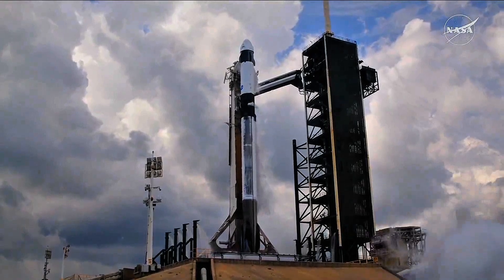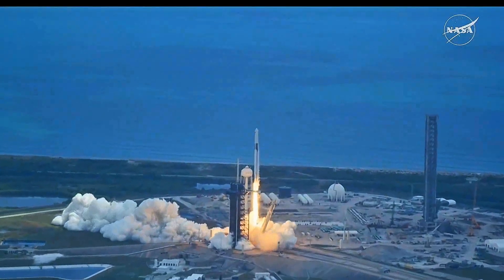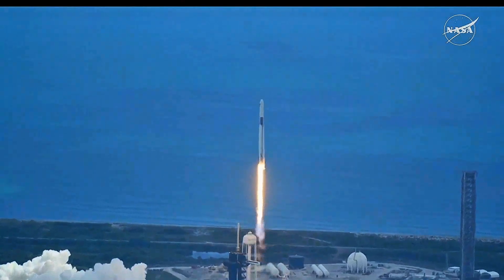Ignition to full power and liftoff. Go Falcon 9. Go NASA. Go Crew-11. Together we rise as NASA SpaceX Crew-11 heads up to the International Space Station.